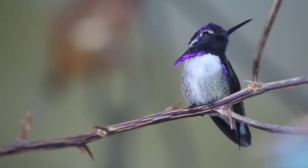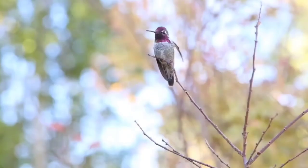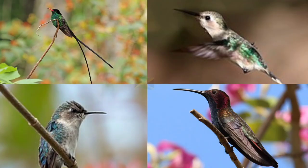Their wings move at rates ranging from 12 beats per second up to 80 beats per second. The rapid vibration emits a hum that is audible to humans.